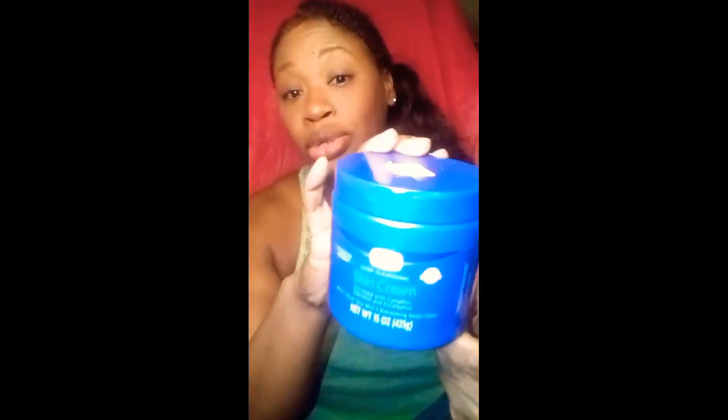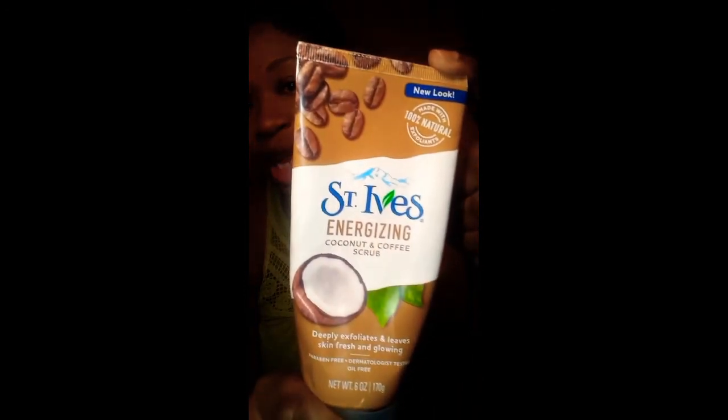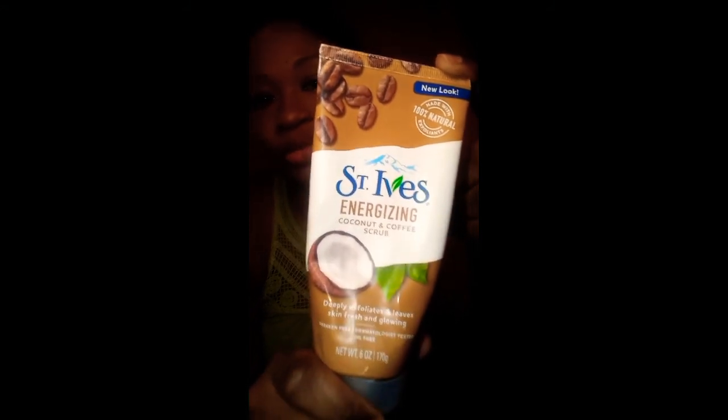When it comes to facial skincare, I keep it simple and go old school. I wash my face with bar soap and then I exfoliate. Exfoliating is a good thing to do. One of my favorites is the SameEyes energizing coconut and coffee scrub — it deeply exfoliates and leaves your skin fresh and glowing. I'm almost out of it, but I have a backup. It smells so good.